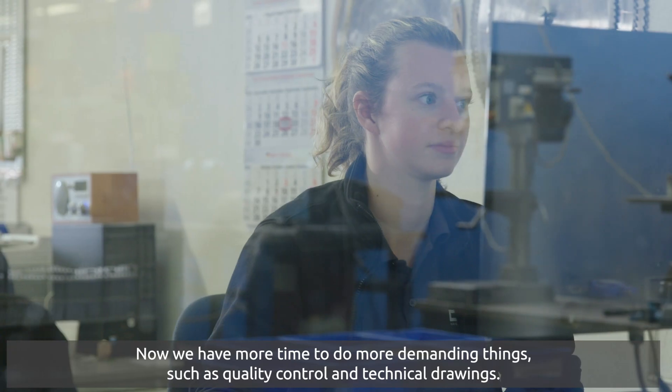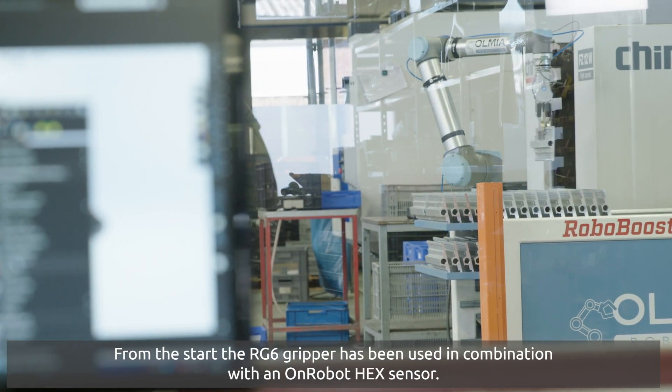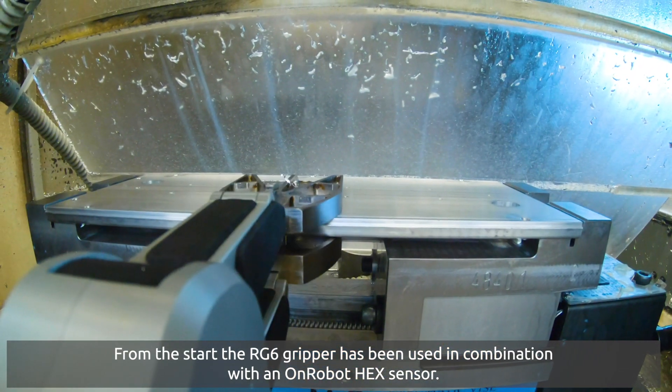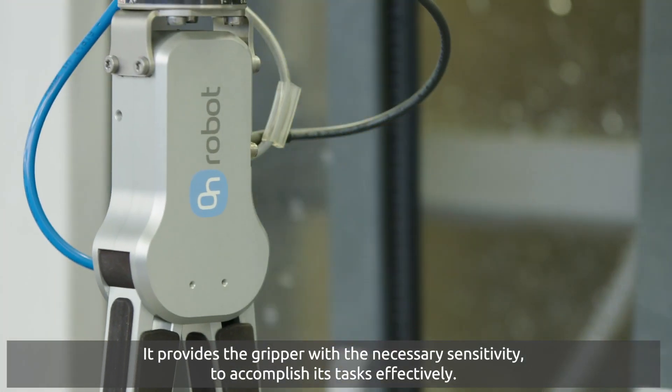Now we have more time to do more demanding things such as quality control and technical drawings. From the start, the RG6 gripper has been used in combination with an OnRobot hex sensor. It provides the gripper with the necessary sensitivity to accomplish its tasks effectively.